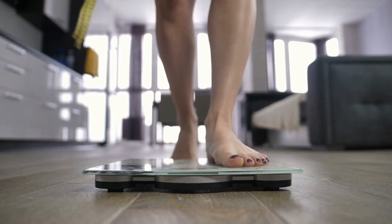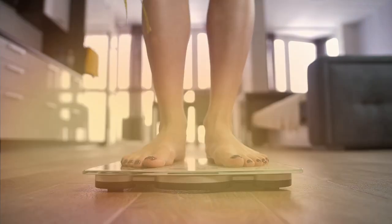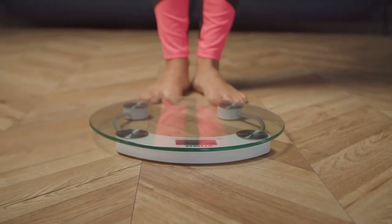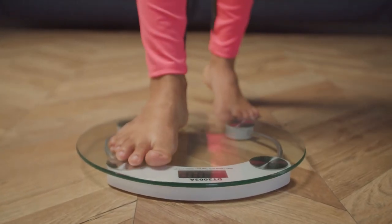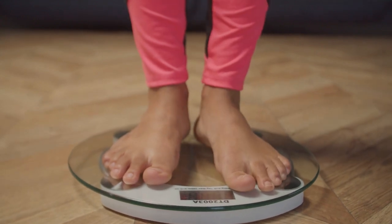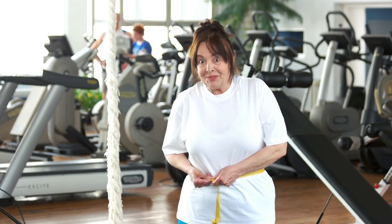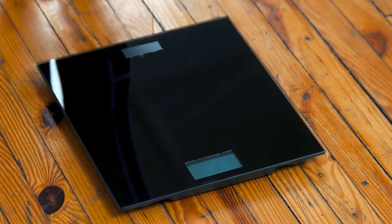Smart scales have changed the way we monitor our health and fitness. In today's modern world, our technology plays an increasingly important role. These innovative devices enable us to make informed decisions about our well-being by providing detailed insights into our body composition, including body fat percentage.